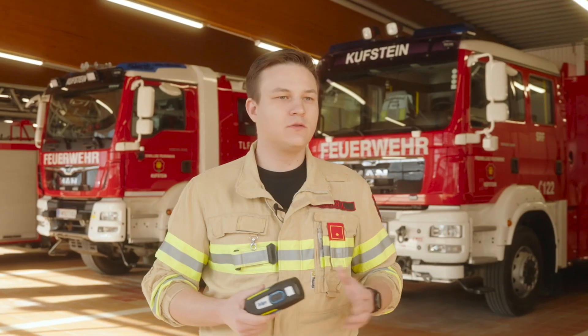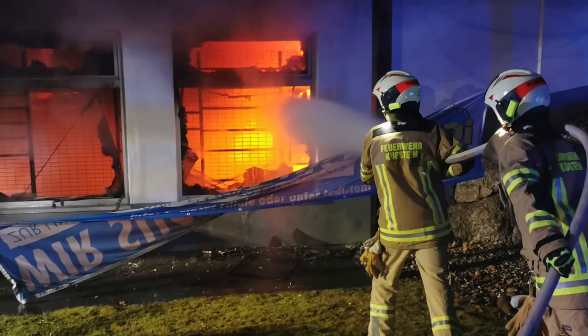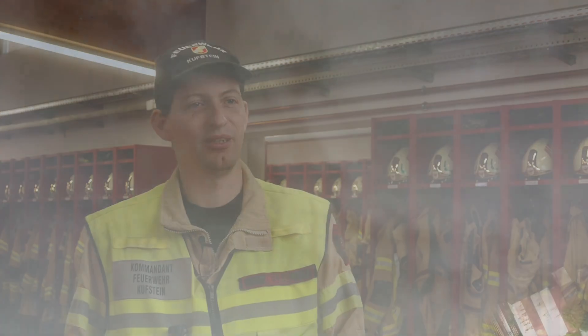We saw thick clouds of black smoke. The situation was still somewhat unclear, especially during the incident in Kiefesfelden, where we realized this thermal imaging camera is absolutely essential for us.